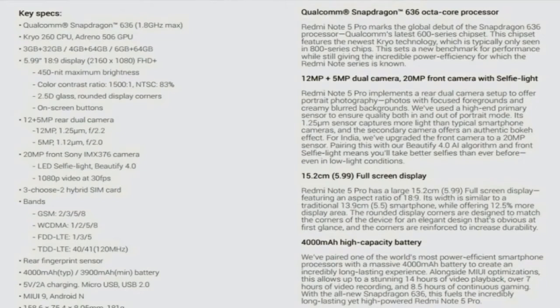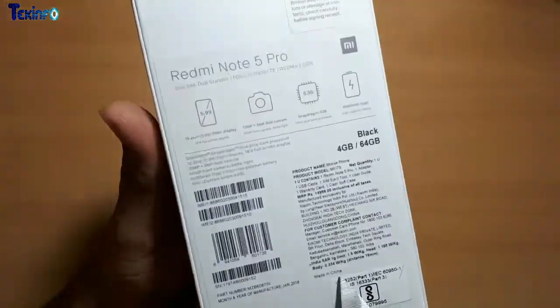Today I would be doing unboxing of Redmi Note 5 Pro and the entire video is fast-forwarded as you can see it already.